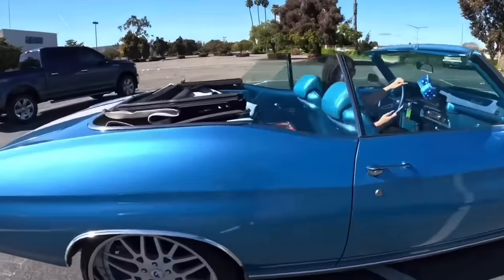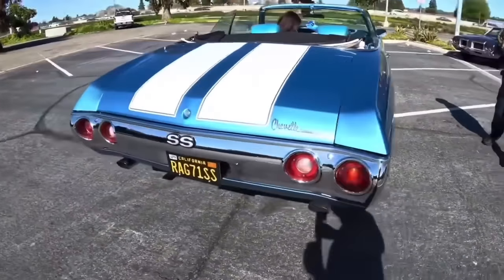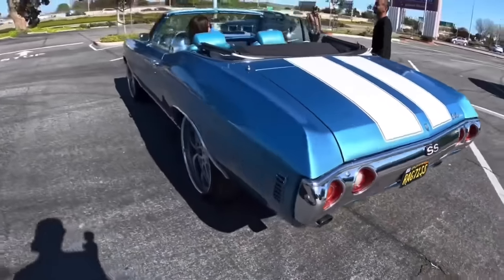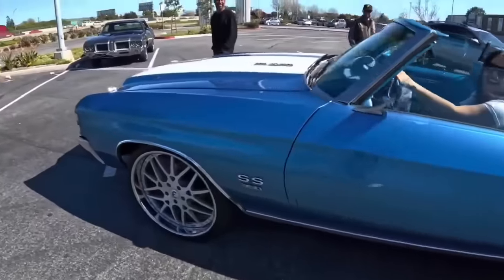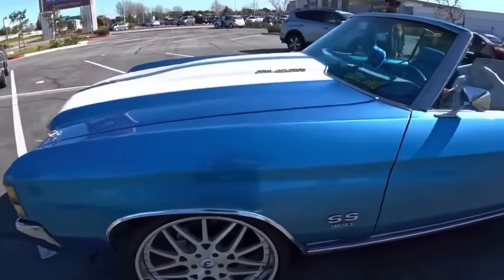Yeah, can I look at it? Hell yeah, she got the top down. Man, this thing is clean. You got a Chevelle too? I got a '71. What year is it? '71. This thing's clean.